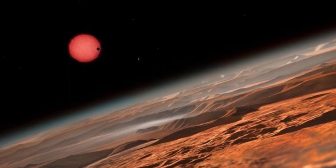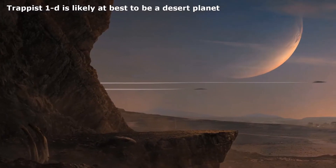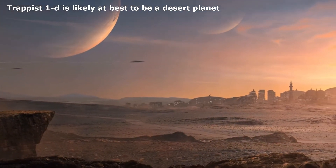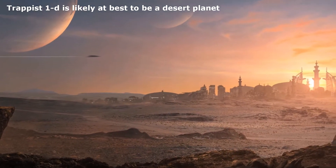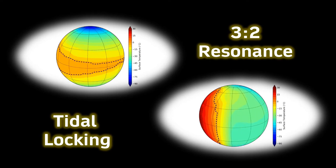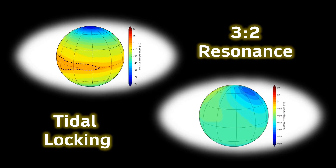TRAPPIST-1d is small at 30% the mass of Earth and is the least massive planet in the system. It's thought likely to have a compact hydrogen-poor atmosphere, probably similar to Venus, Earth or Mars. It receives 4.3% more sunlight than Earth, placing it on the inner edge of the habitable zone. Given its proximity to the TRAPPIST-1 star, the planet is likely an eyeball planet and tidally locked, meaning one hemisphere permanently faces the star while the other does not.